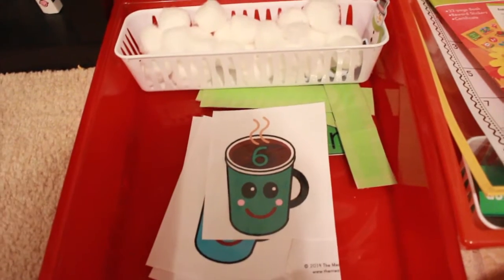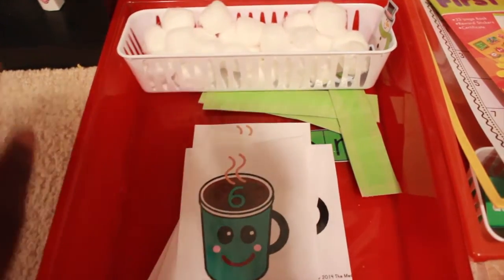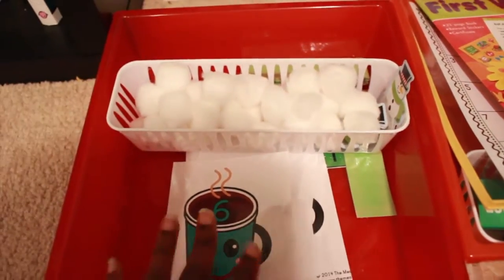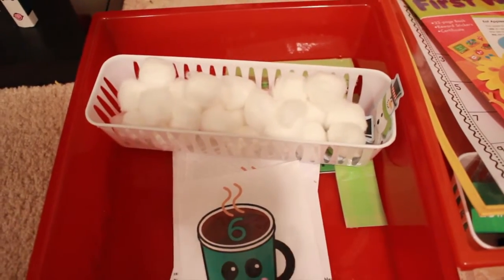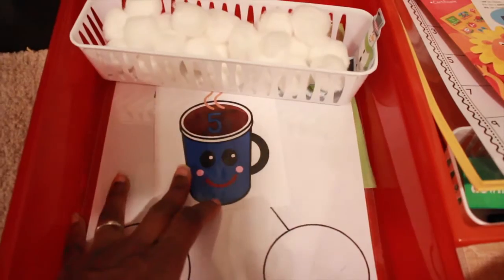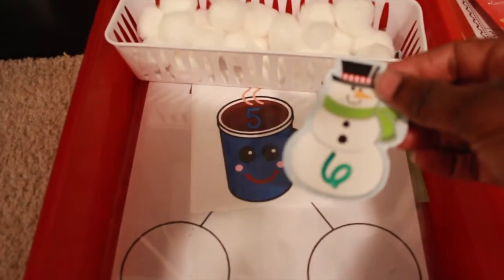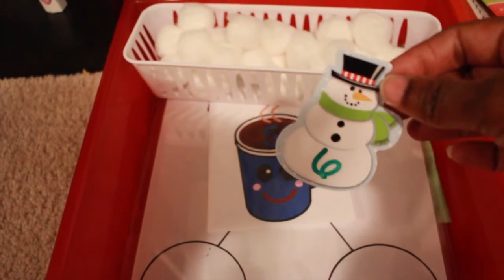Last but not least, we have these cute hot cocoa cup printables numbered 1 through 10. We'll be doing number bonds using cotton balls as marshmallows — he'll place six cotton balls and explore different ways to make six: three and three, one and five, four and two, and so on — using a number bond sheet alongside it. We also have little snowmen numbered for skip counting by twos to 20, which he'll put in order as he learns to skip count.